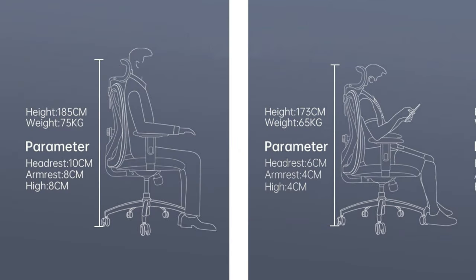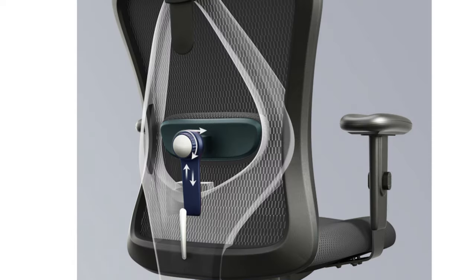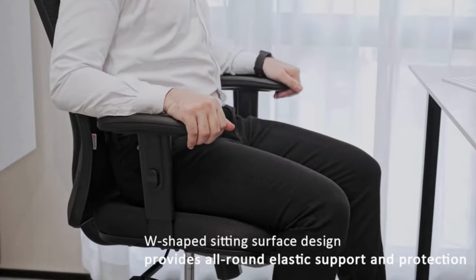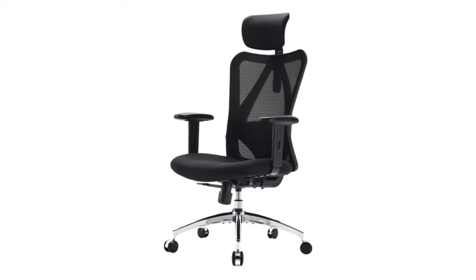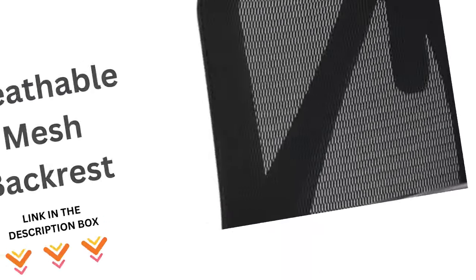Adjustable components. The Cihou M18 comes with a variety of adjustable features to customize your seating experience. You can modify the seat height, headrest position, lumbar support, and armrests to fit your comfort needs. This flexibility ensures that the chair can accommodate a wide range of preferences.